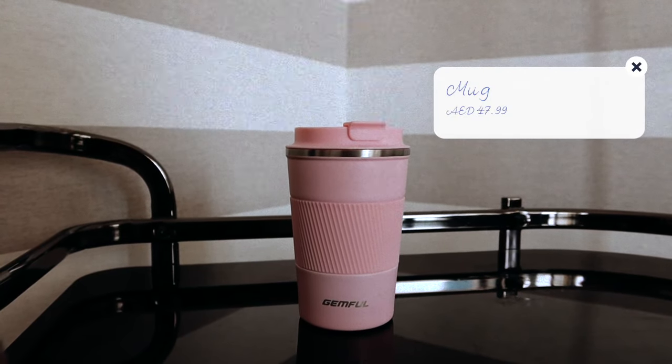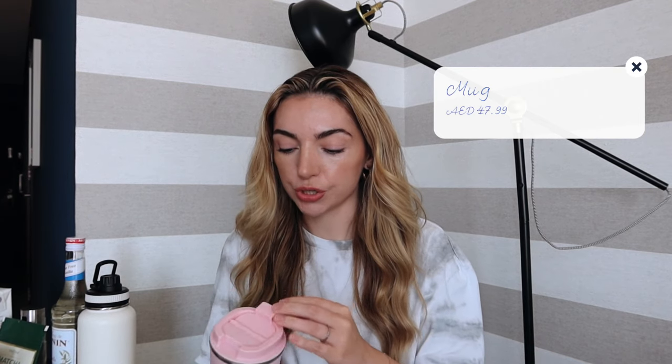The final thing I needed was a travel mug, because I'm planning on making my matcha in the morning to have as my morning drink. I found this really cute baby pink thermal mug. The reviews said it is leak-proof, which is so important to me, and it also has a little sippy part as well.